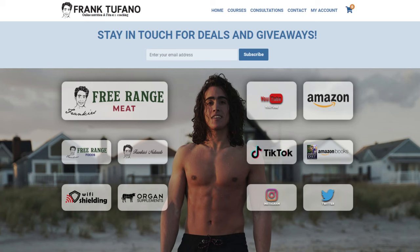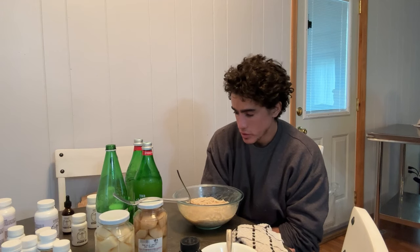Everything is available on frank-fawn.com - you'll see the meat website, foods website, organ supplements, WiFi shielding, Frankie's Naturals, all that stuff. We always have new and interesting products, and anything you guys spend goes right back into the business to provide more products and make things more affordable. Thanks again guys, see you for the next video.